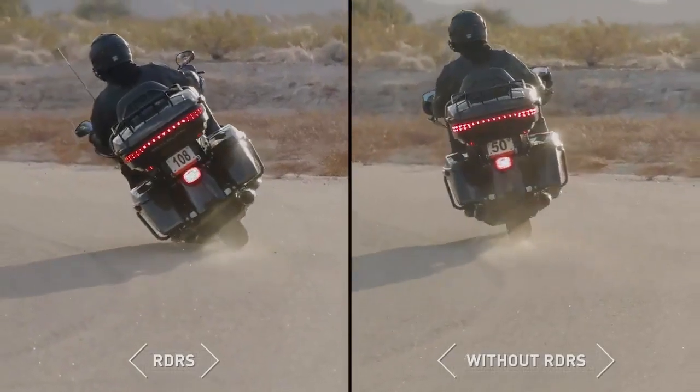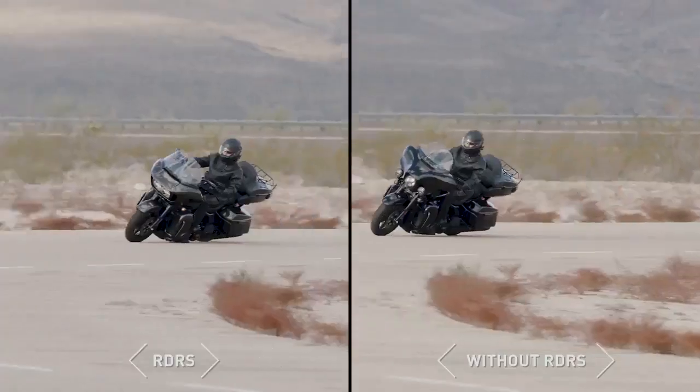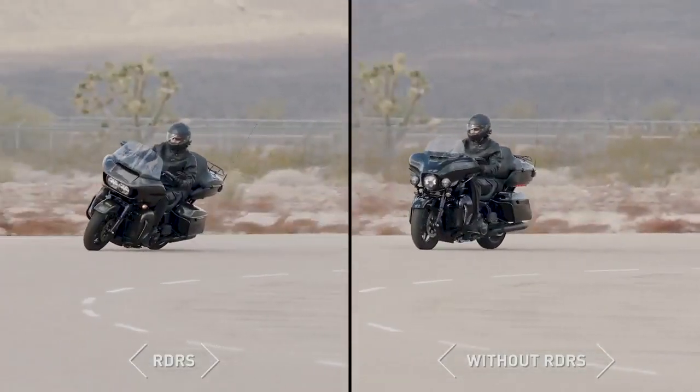It also helps reduce the risk of a low-side crash, which can occur while cornering when too much brake pressure is applied relative to the available traction.